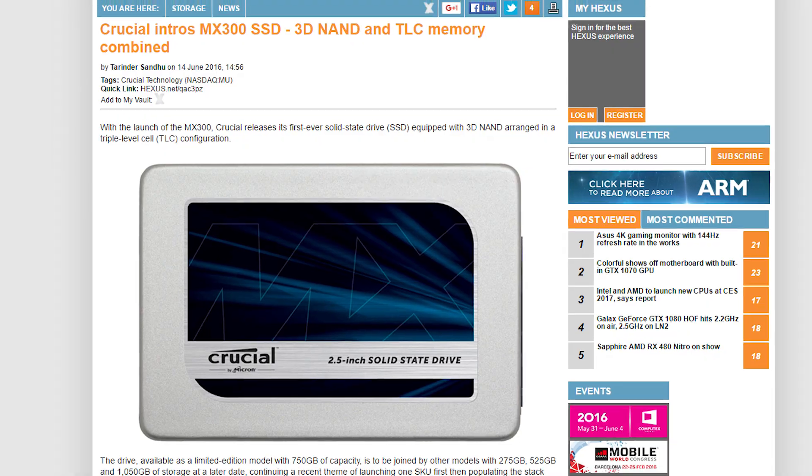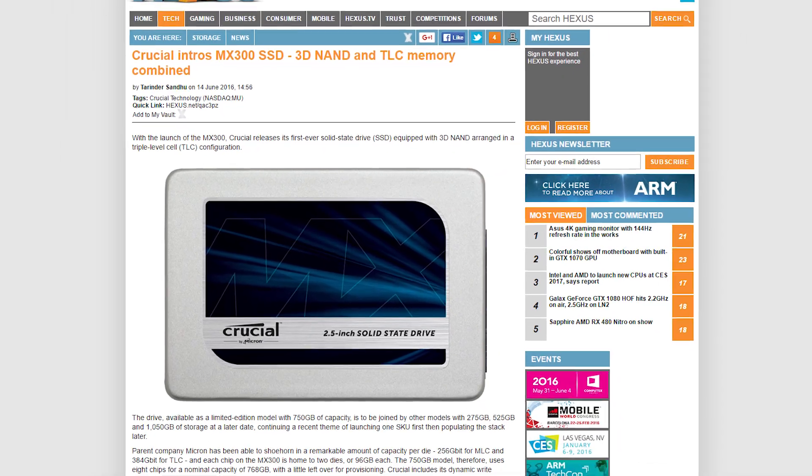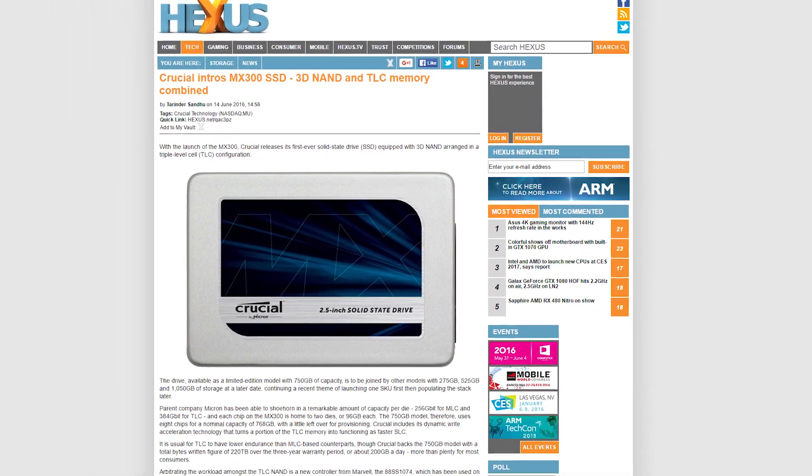And finally, Crucial released the MX300 SSD, the first drive to be equipped with 3D NAND arranged in a TLC configuration.